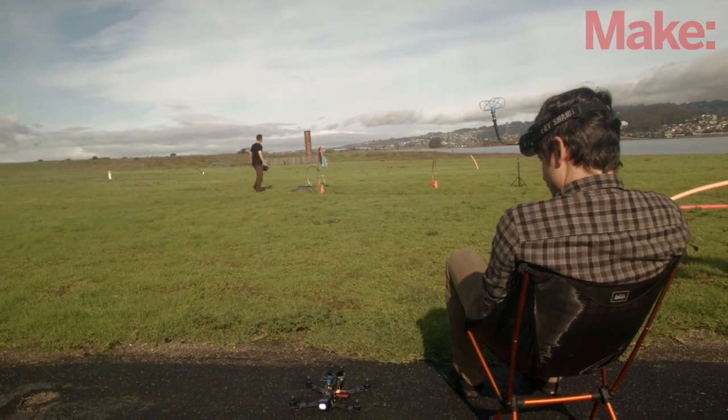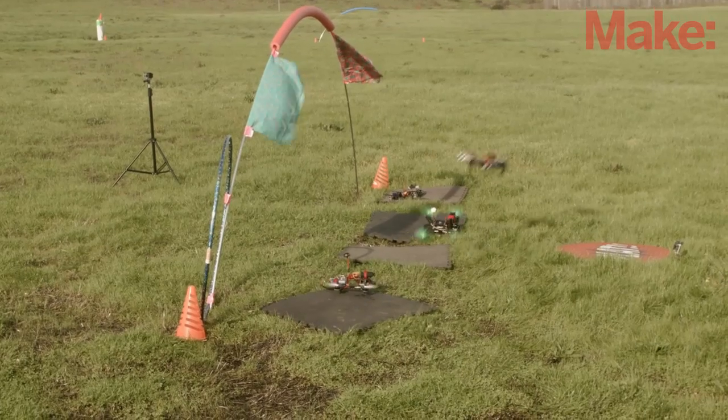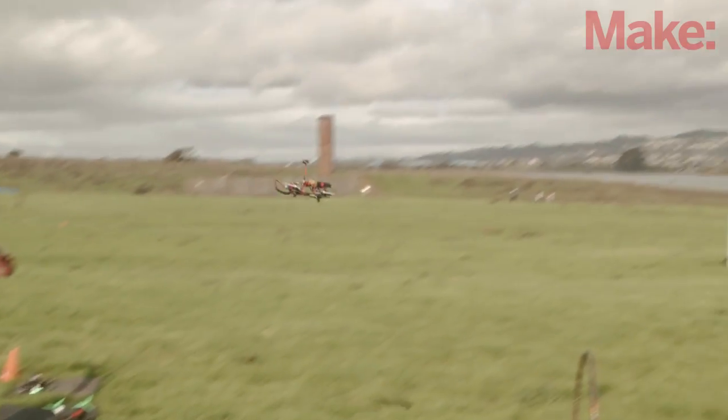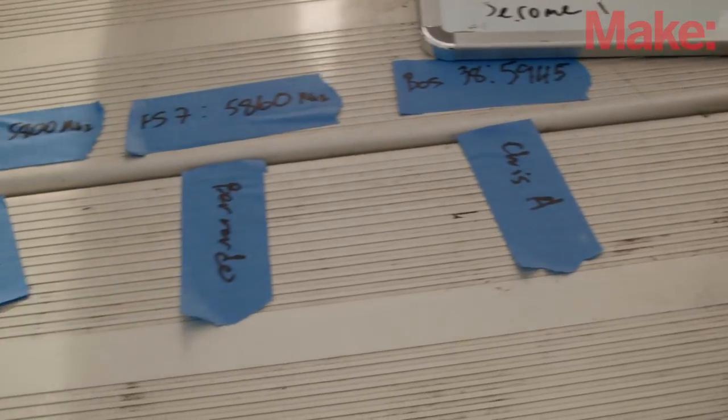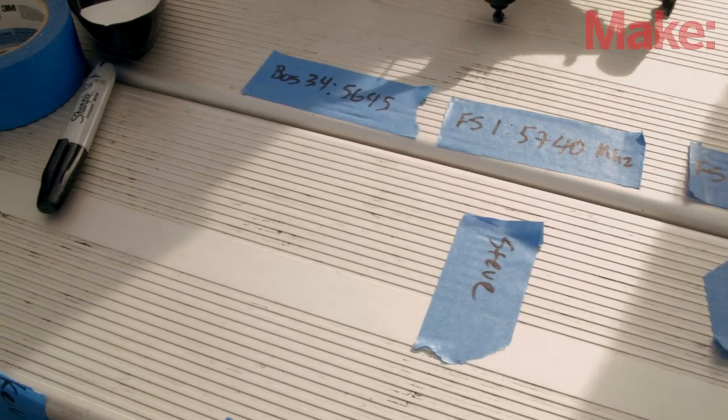We can augment with a couple of pilots flying in 2.4 GHz — you can get one or two pilots there — and in 1.3 GHz you can also get about one pilot. We manage it with a whiteboard and a tape system where you put frequencies up on tape and then put people's names on the tape and assign them to that.